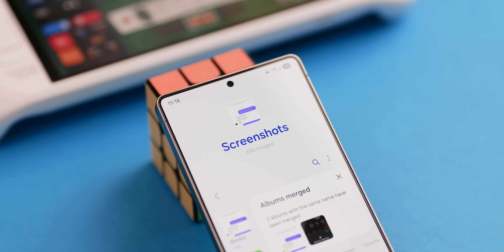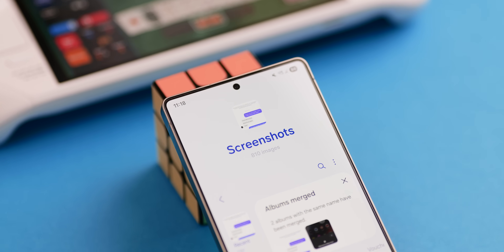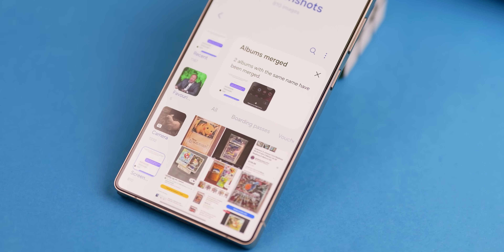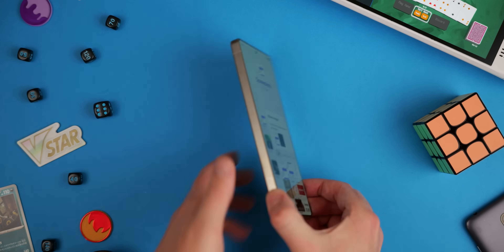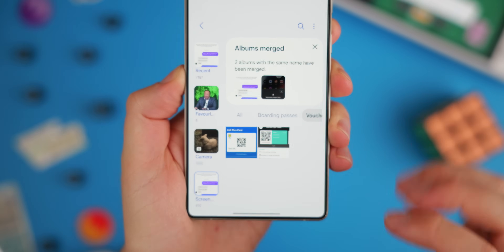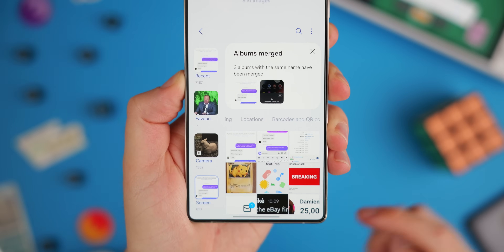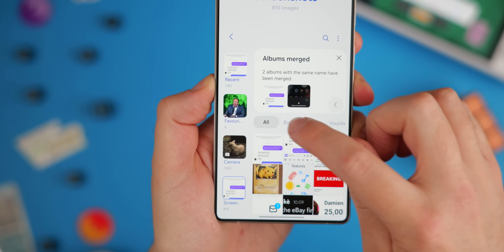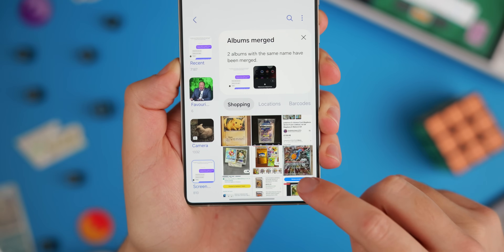If your screenshots album is an absolute chaotic mess, you're going to love this change in One UI 8 — it automatically categorizes your screenshots into logical groups, things like boarding passes, shopping lists, and locations. This makes it infinitely easier to find what you're looking for within a really chaotic part of your phone. It's a really small, very practical organizational improvement for everyday users that will save you from endless scrolling. Yes, it isn't as good as Pixel Screenshots, but it is a start, and that's all we ask for with these updates.